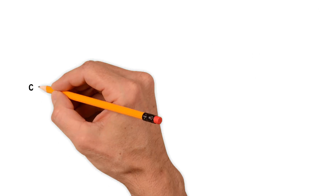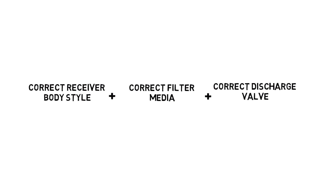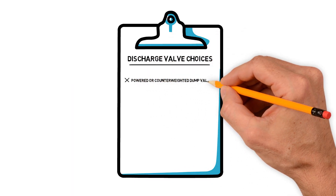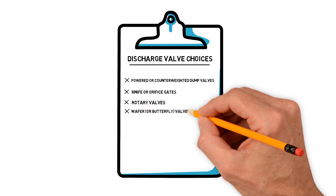The correct receiver body style with the correct filter media should be paired with the correct discharge valve. Discharge valve choices are powered or counterweighted dump valves, knife or orifice gates, rotary valves, and wafer or butterfly valves.